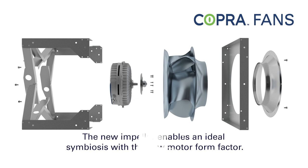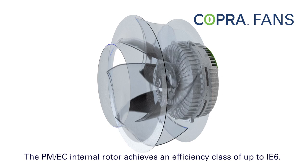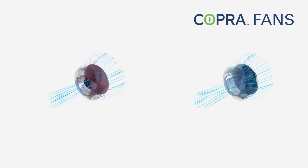Aerodynamically, the new impeller is one of the best currently available. It also enables an ideal symbiosis with the new motor form factor. The PM/EC internal rotor sets the benchmark and achieves an efficiency class of up to IE6.